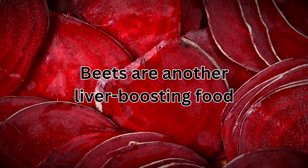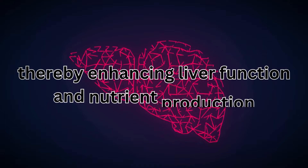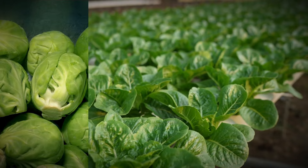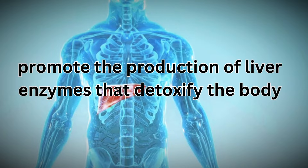Beets are another liver-boosting food, known for their ability to cleanse and purify the blood, thereby enhancing liver function and nutrient production. Similarly, cruciferous vegetables like Brussels sprouts, cauliflower, and broccoli promote the production of liver enzymes that detoxify the body.